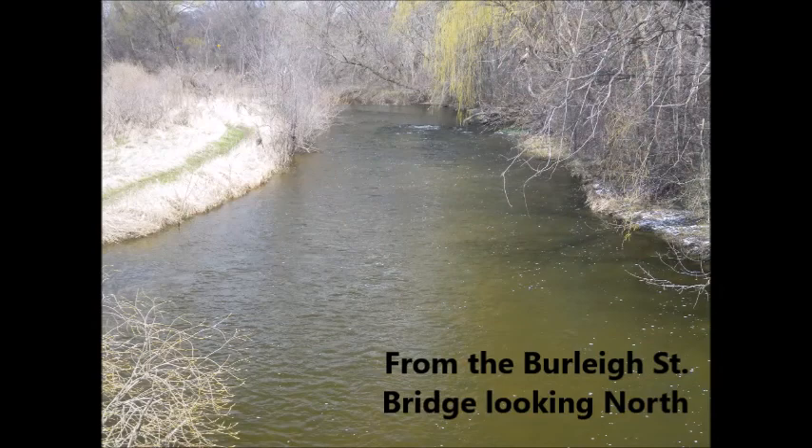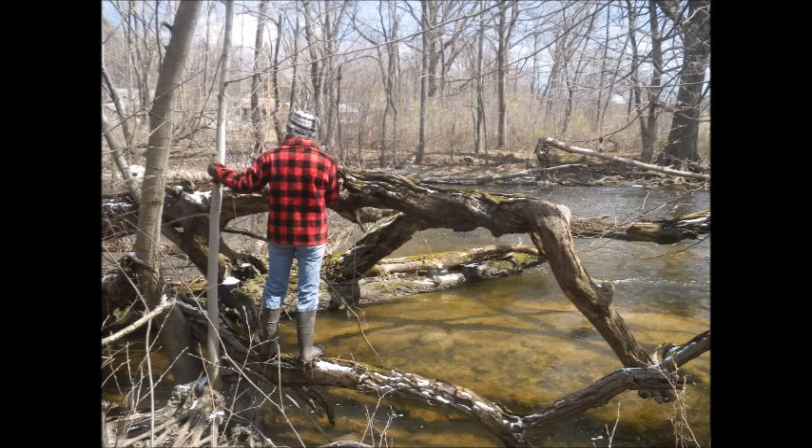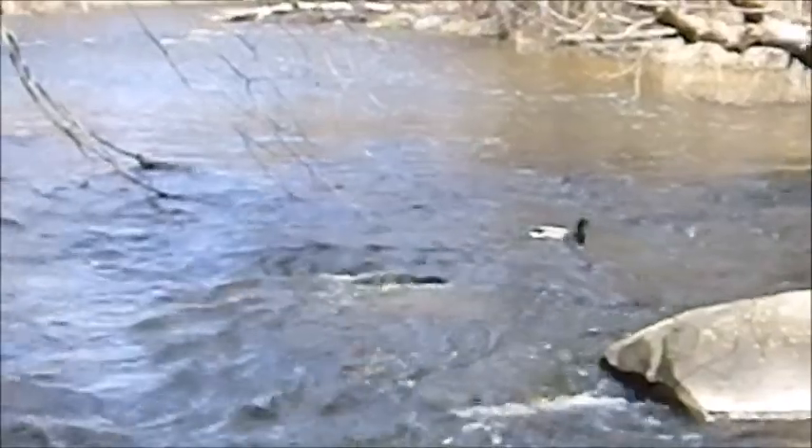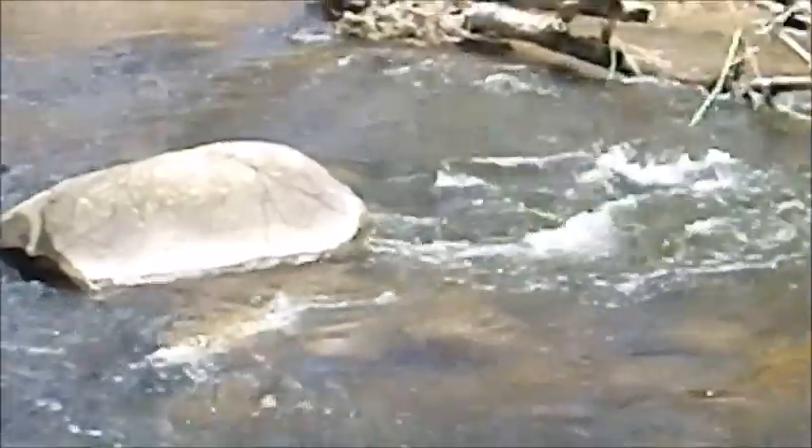This is an awesome stretch of the Menominee River as it winds its way through Wauwatosa. The banks of the river are flanked by hiking and mountain biking trails. Watch this mallard try to navigate these rapids — he bailed.